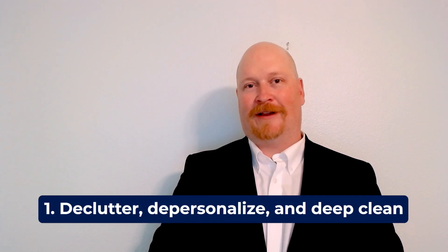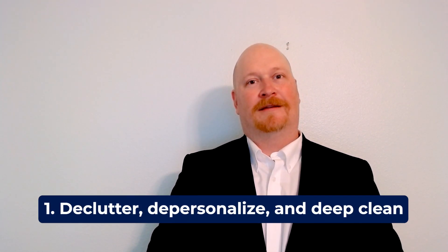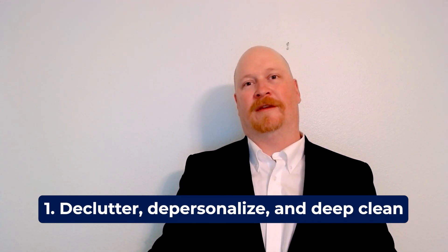The three D's: declutter, depersonalize, and deep clean. Decluttering involves going through your home and taking all the things that are not necessarily adding to the visual appeal. Take those things and pack up what you don't need. You can always store them in a storage box or in a garage.